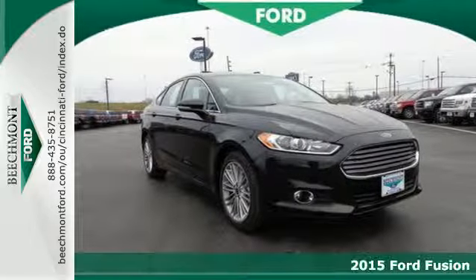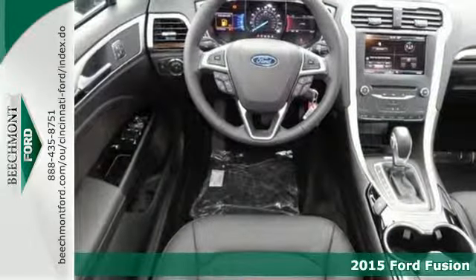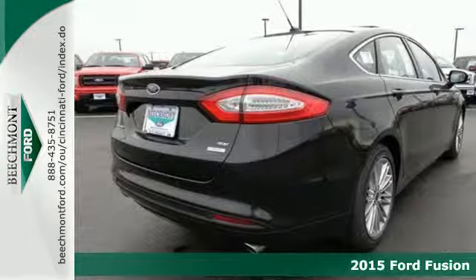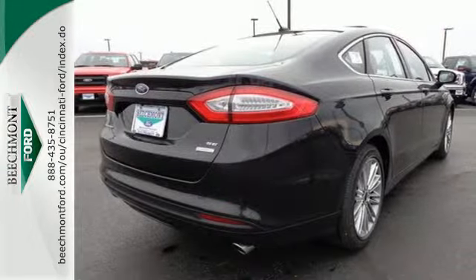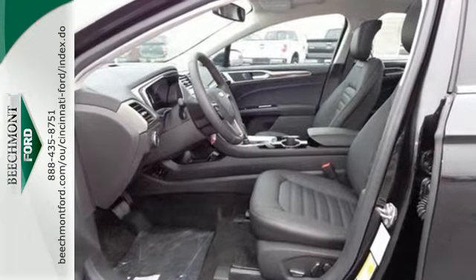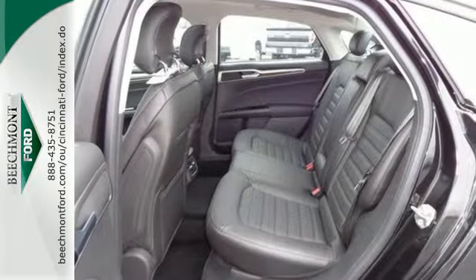Here's the 2015 Ford Fusion. The technology in this midsize sedan does everything from making your drive more convenient to protecting you and yours. Features include a rear view camera, multifunction steering wheel, stability and traction control, and multiple airbags.